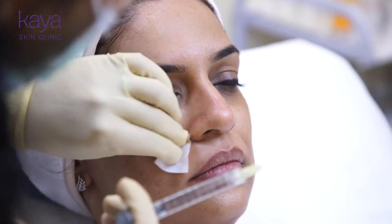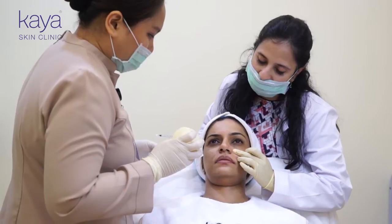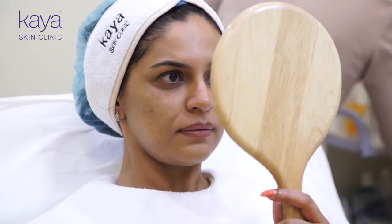I as a woman have felt that over the years I have been aging and I see a few lines here or there. I wouldn't want to really look 10 or 20 years younger. I would maybe want to knock off just a few years off my face, look more rejuvenated, look more refreshed — would want people to say wow you look good, but not tell me on my face that oh you've done something about it.